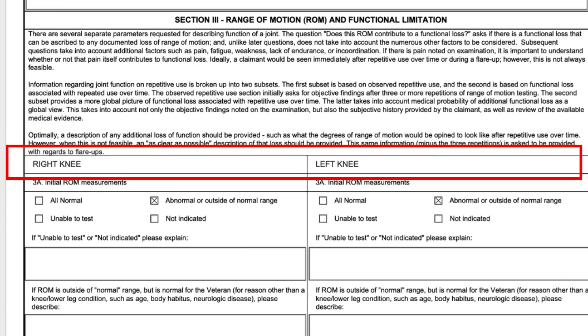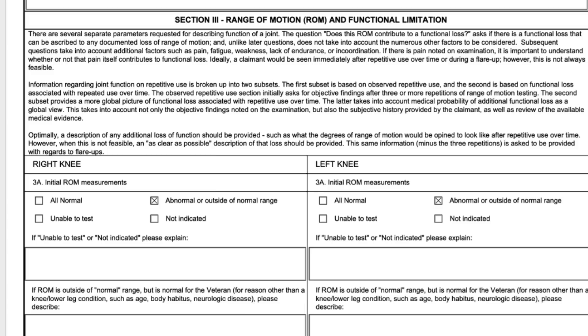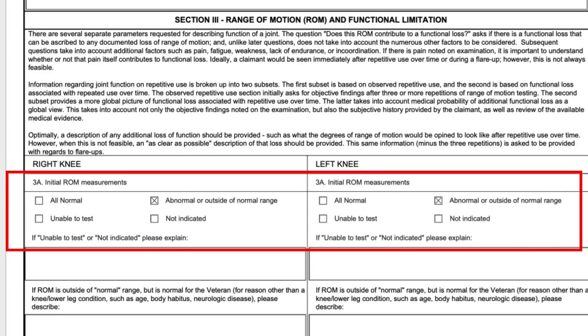If range of motion is outside of normal but is normal for this veteran, they account for age, body habitus — meaning being obese — and neurologic disease. That's basically something outside the knee limiting the knee, which is kind of rare. If abnormal, does the range of motion itself contribute to a functional loss? Obviously yes. I put that loss of range of motion limits the ability to function normally — something needs to go in there because if yes, it says please explain.